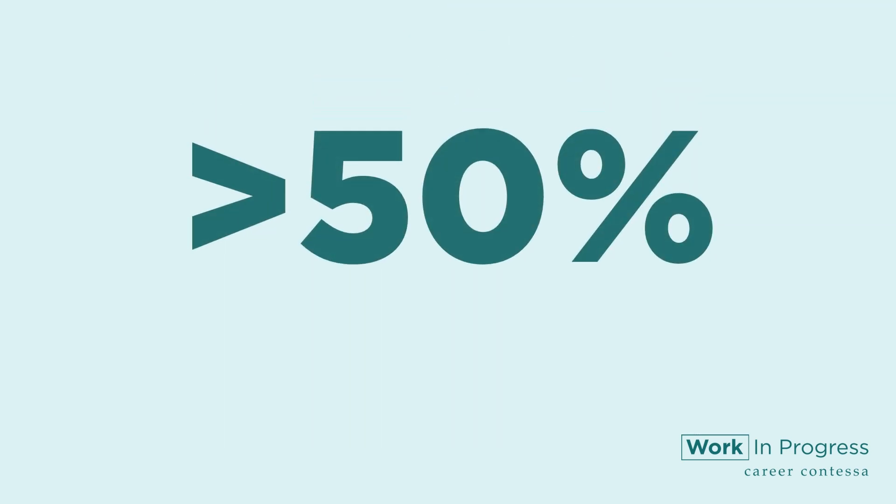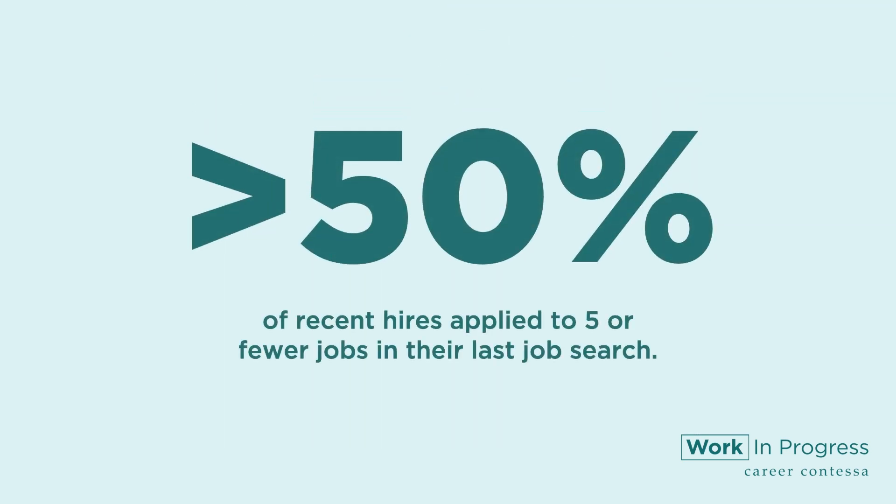Job seekers are more discerning than ever before, and they're savvy enough to recognize troublesome red flags or toxic language in job descriptions. When they see that you're looking for a rockstar multi-hat wearer who wants to join our family, they're probably not going to apply unless they want to have a little laugh. In fact, a study by Clutch showed that more than half of recent hires applied to five or fewer jobs in their last job search.